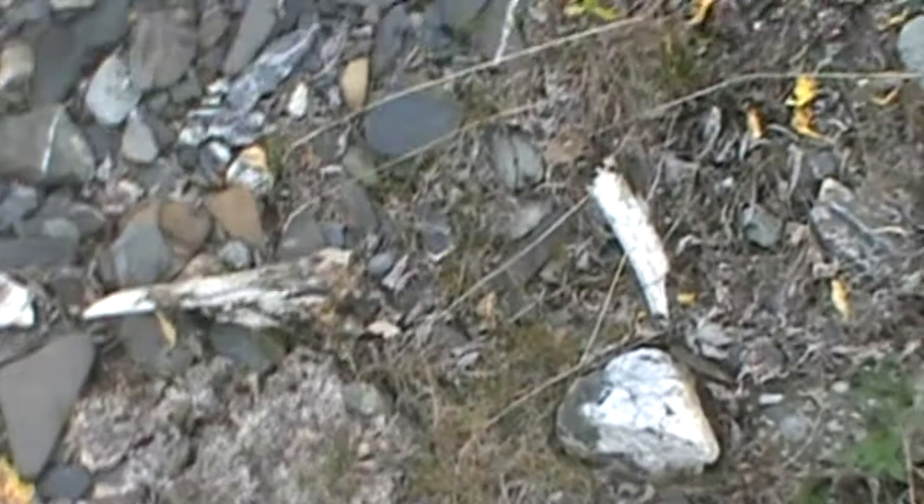We just started to stumble upon these bones. A couple of them are rib bones, one looks like a leg bone, and there's really no way to tell what that's off from.